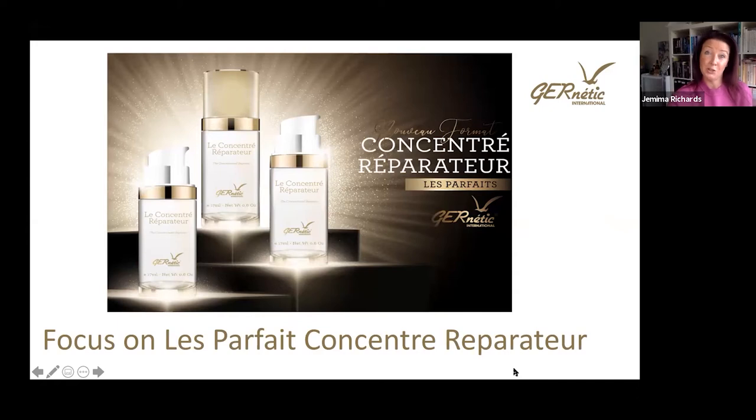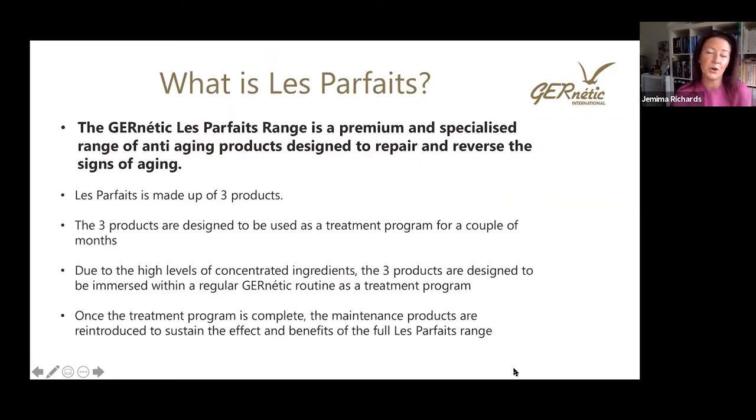I am not a French-speaking person, as you can tell by that pronunciation. The focus today will be on the La Parfait Concentrated Serum, which is part of the three products in the La Parfait range. Before we dive in, let's remind ourselves about the La Parfait range. It's a premium and specialised anti-aging range designed to repair and reverse the signs of ageing already visible on our skin, with highly concentrated active ingredients used as an immersion treatment program.